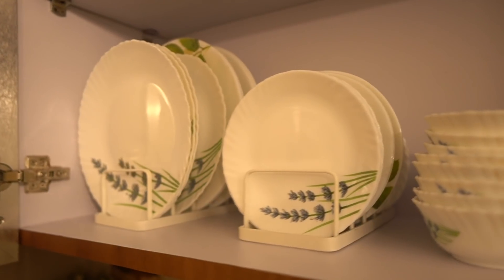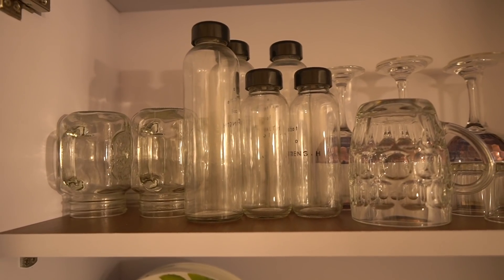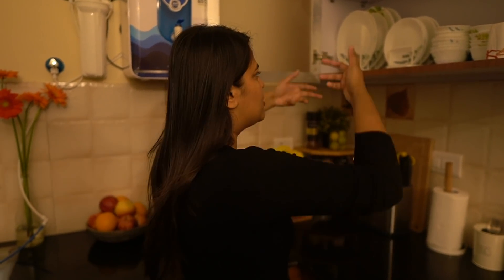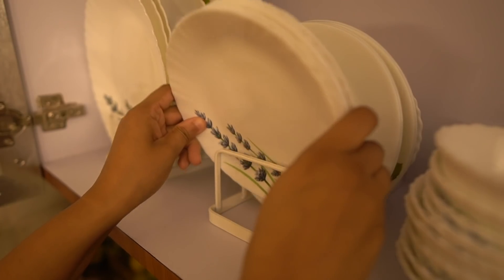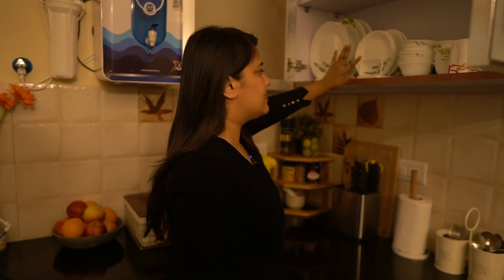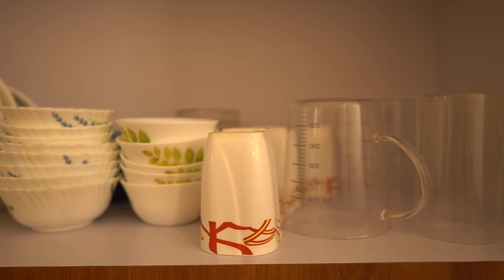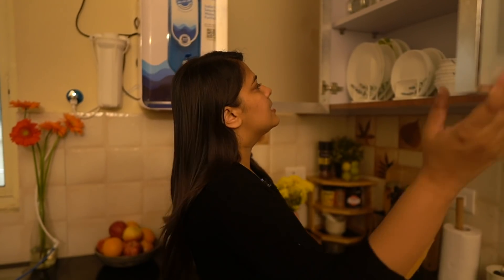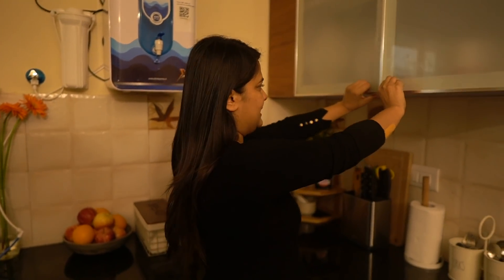On the other side is the next upper cabinet, which I've used for all my crockery. The problem was it had no sections for plates, so I got plate organizers from Home Centre — they've made the space look really nice. I have big plates, small plates, bowls, glasses, a measuring cup, and bottles all organized here.